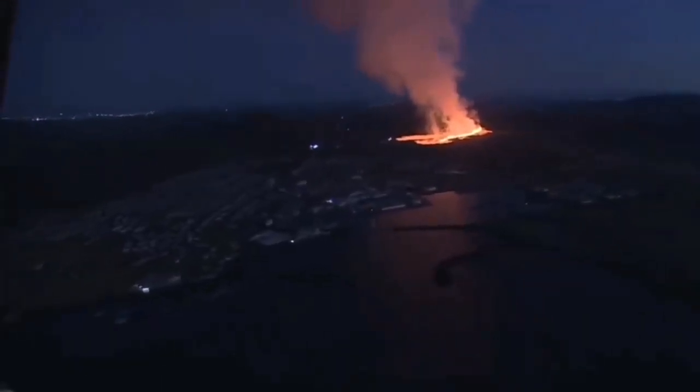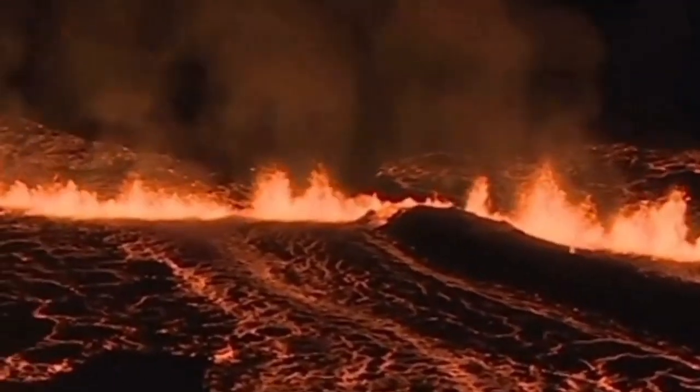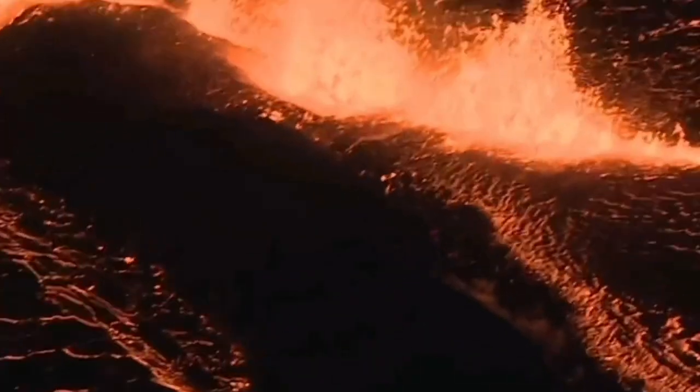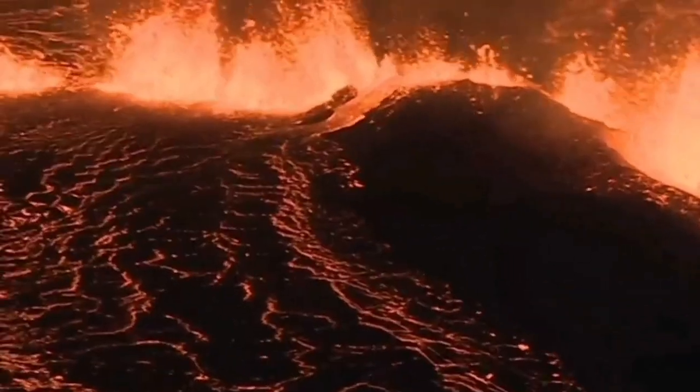The Coast Guard of Iceland can actually fly over there — drones are not allowed, no drone images here. These are from my colleagues in the Coast Guard of Iceland who can fly at heights of 60 meters. No drone can fly over that for health and safety reasons.